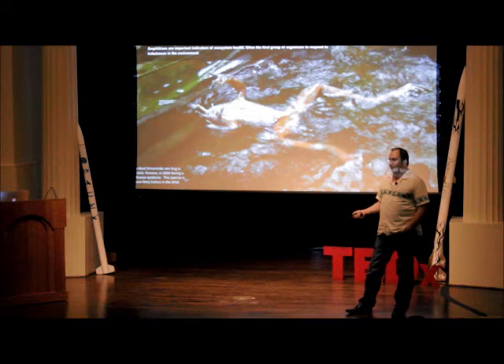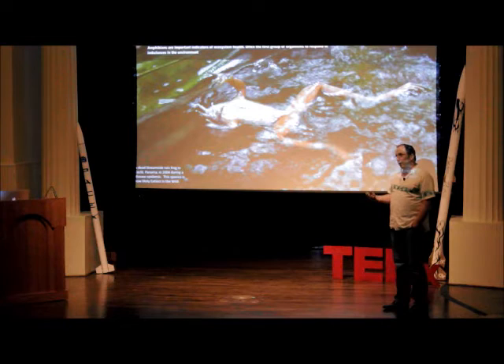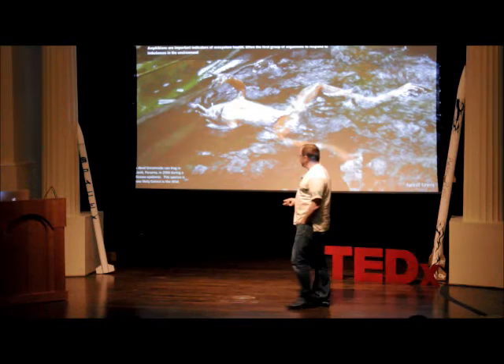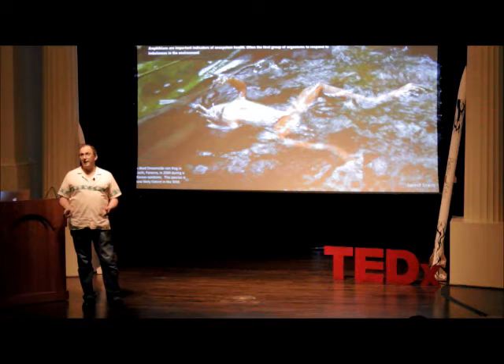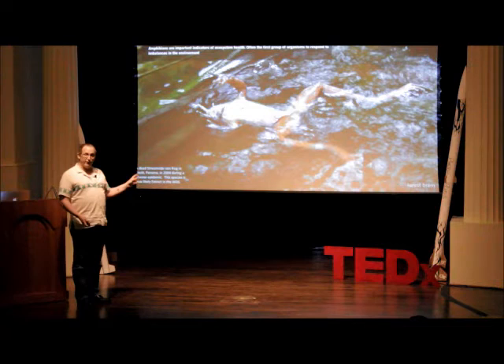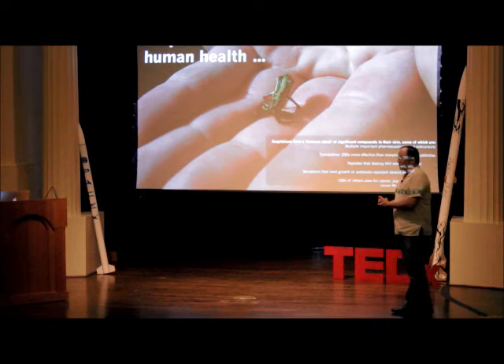Amphibians are also vital in another key way: they're very sensitive to the environment. You'll never see a frog drink — they absorb all their liquids through their skin. Many amphibians also respire through their skin, so basically anything in the environment is absorbed through an amphibian's skin. They are therefore often the first group of animals to respond to imbalances in the environment, and we need to pay attention to what their responses are telling us.